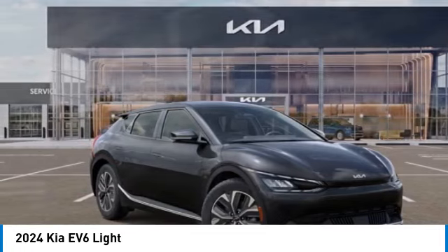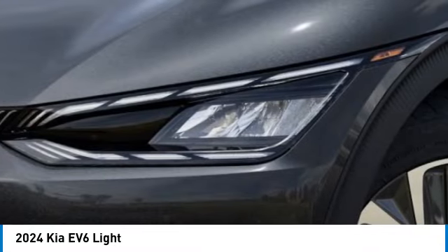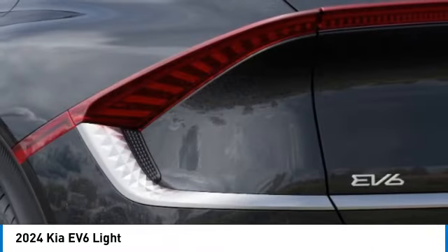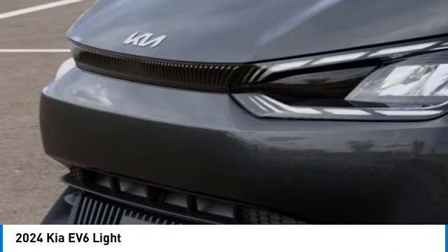Electronic stability control, heated front seats, power windows, power steering. If affordable style and reliability are what you're looking for, this vehicle couldn't be more perfect. Drive it today.